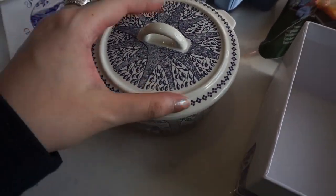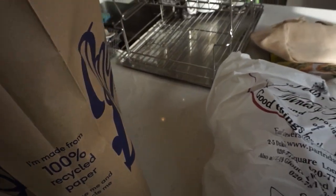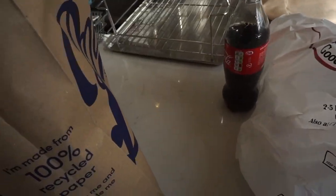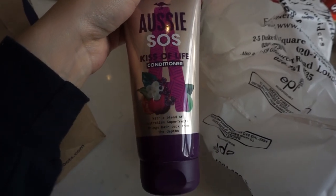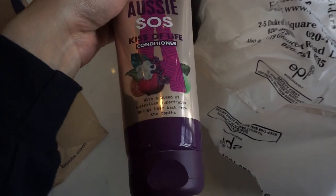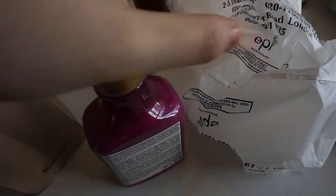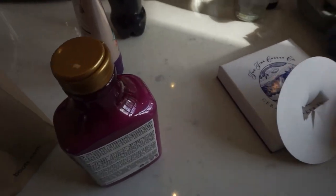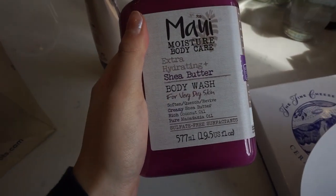From Boots — you can ignore the Coke we got — I picked up some shampoo. I always use Aussie, just out of habit. I'm not sure if it's that great but I hear good things and I'm just a creature of habit. This is the conditioner. My hair is pretty good at handling anything so I don't have to be very picky.